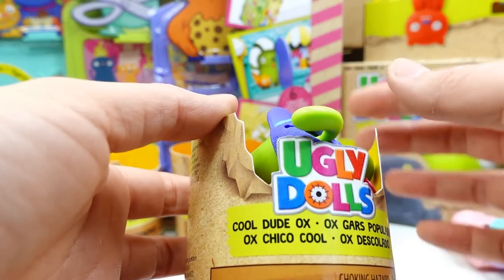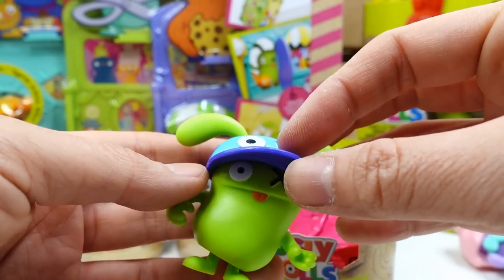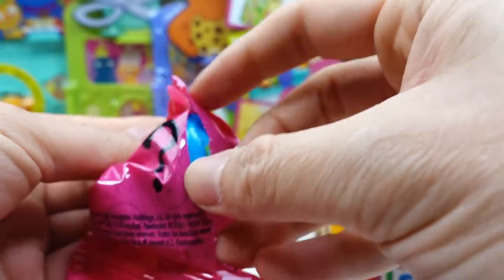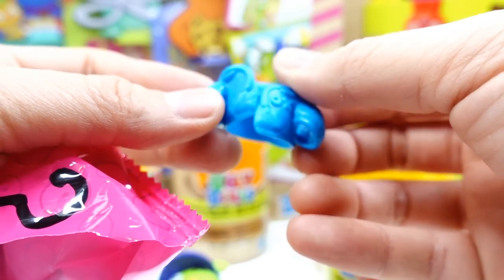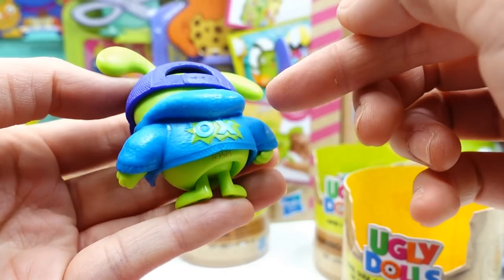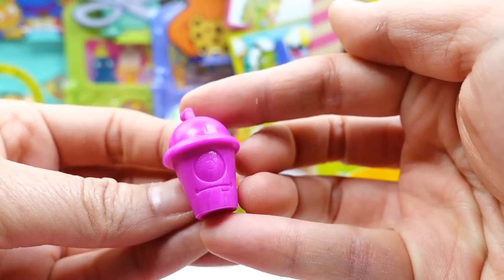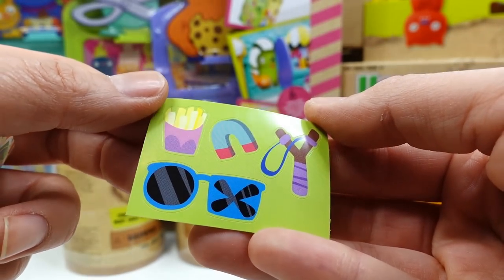Our last figure is Cool Dude Ox. He comes with a hat that says 'Ox' and his eyes also say 'Ox.' His surprise is a jacket — take a look at him in his little hoodie! His last surprise is a cup, and his sticker sheet has a slingshot, magnet, french fries, and sunglasses.